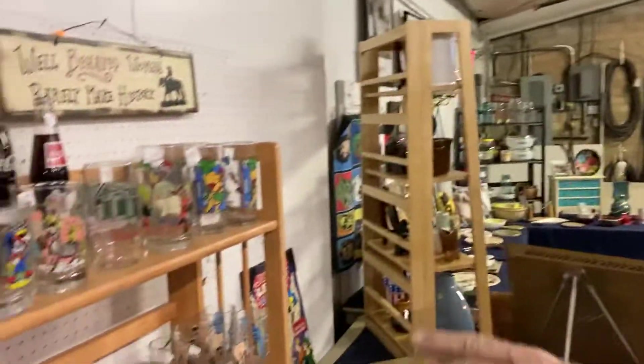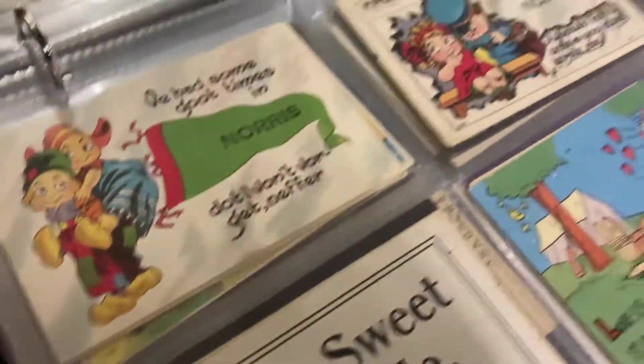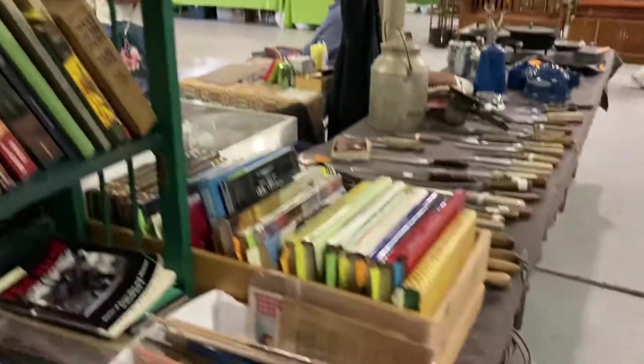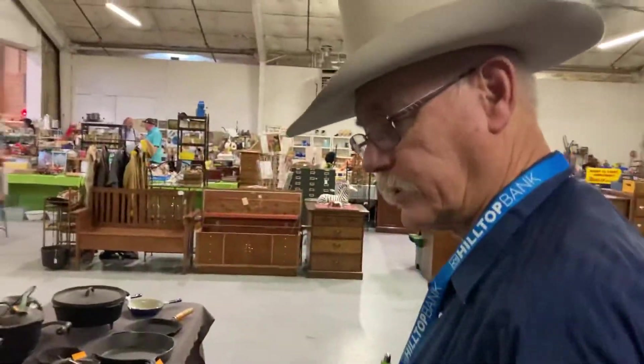There are cartoon glasses from the 70s and the 80s. Everyone's interested in books, postcards, baseballs — postcards are cool. Lots of outdoor type books, some Wyoming history, boy scouts, and Time-Life western books.